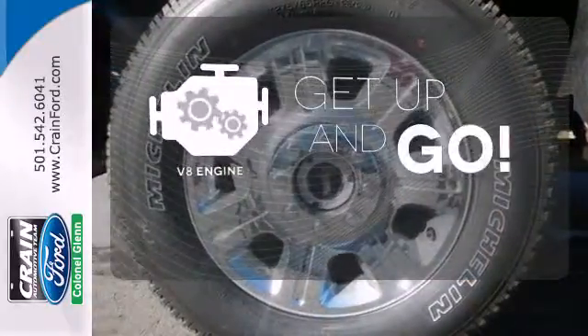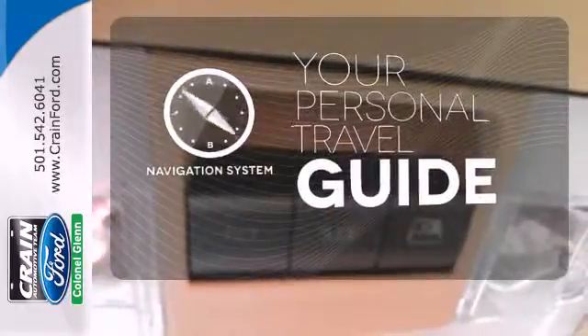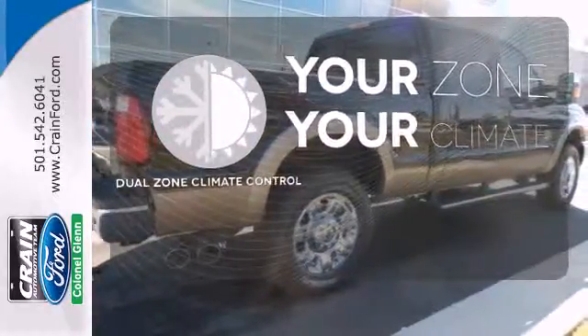The V8 engine provides the power you need. It comes with a navigation system to easily guide you to your destination. It's too hot. It's too cold. Not anymore with the dual zone climate control.